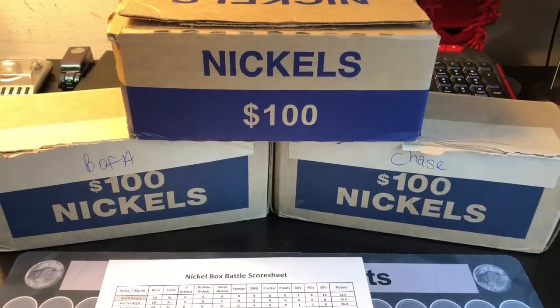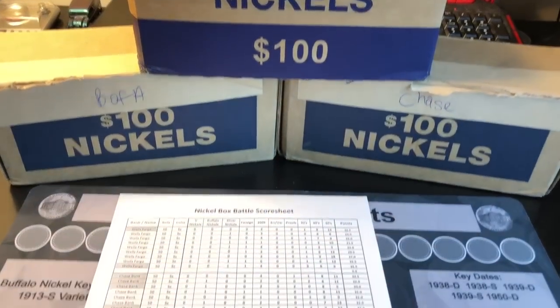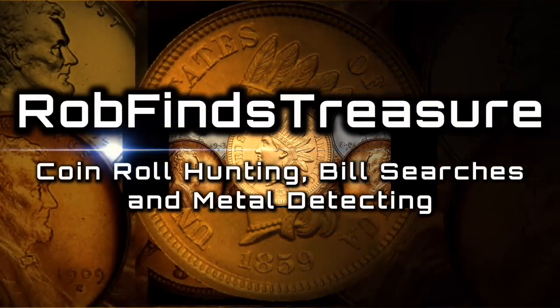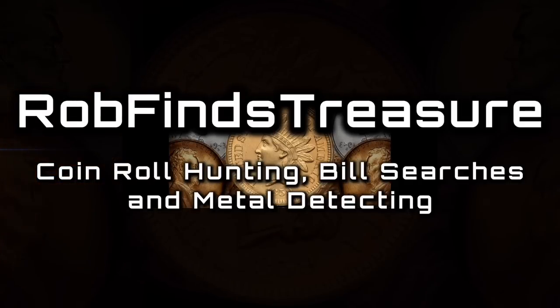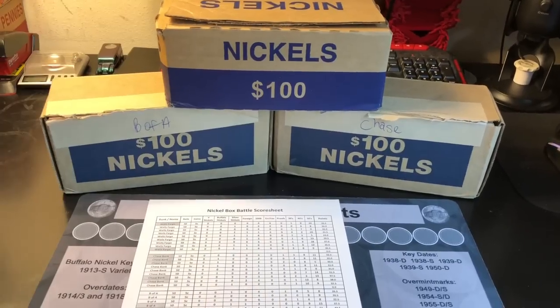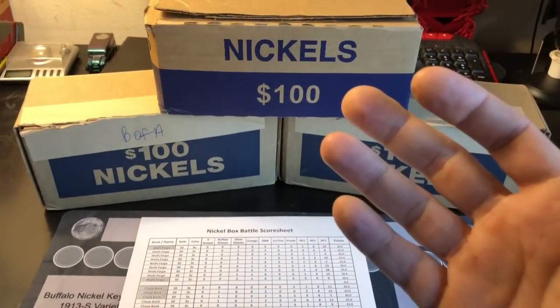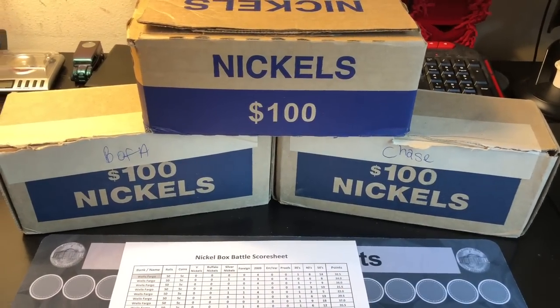This is it guys, the final round of the bank box battle with nickels. Hey everybody, it's Rob with Rob Finds Treasure. Like I said in the intro, it's round 10 to decide the winning bank for nickel boxes.